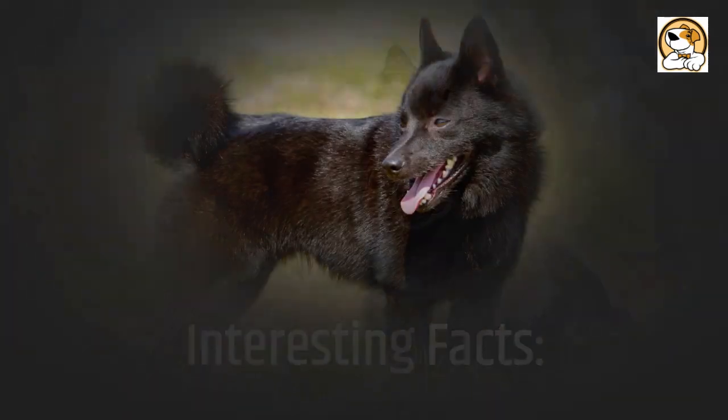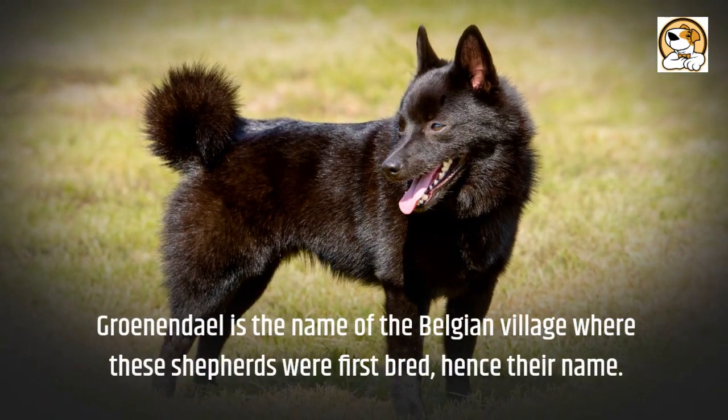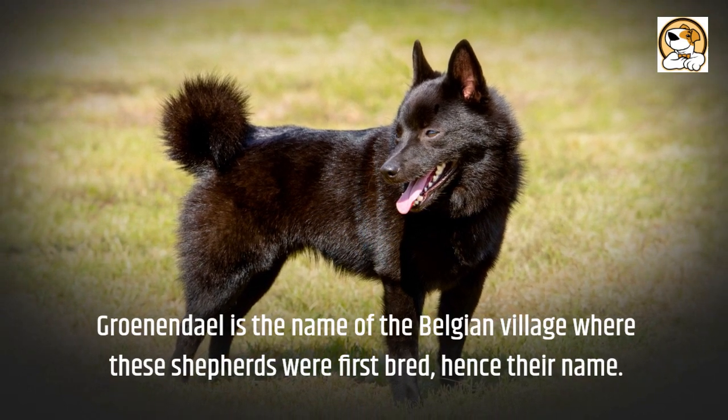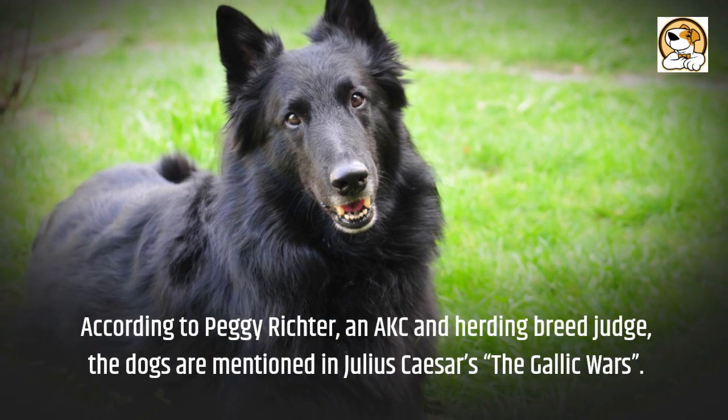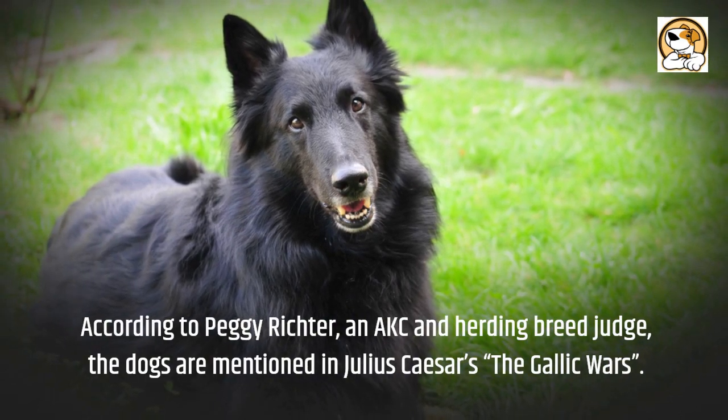Interesting facts: Groenendael is the name of the Belgian village where these shepherds were first bred, hence their name. According to Peggy Richter, an AKC and herding breed judge, the dogs are mentioned in Julius Caesar's The Gallic Wars.